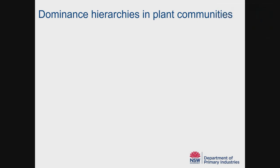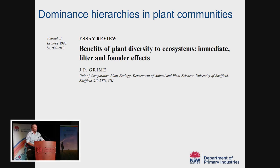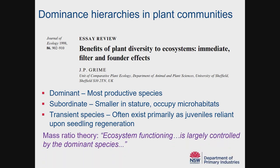One last piece of ecology worth understanding is dominance hierarchies. A study from the UK grouped plants into three categories: dominant species — the most productive; subordinate species — not very productive but occupying niches; and transient species — primarily existing as juveniles relying on seedling regeneration. This researcher described a mass ratio theory: that ecosystem functioning, particularly in the short term, is largely controlled by dominant species. I found this theory quite useful in explaining results from my own work.